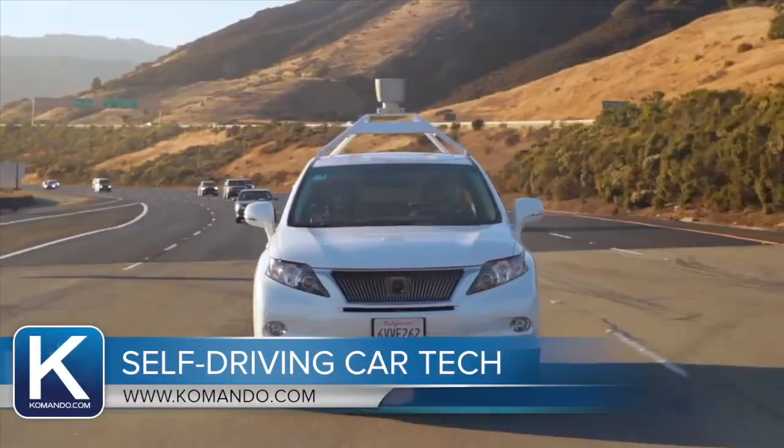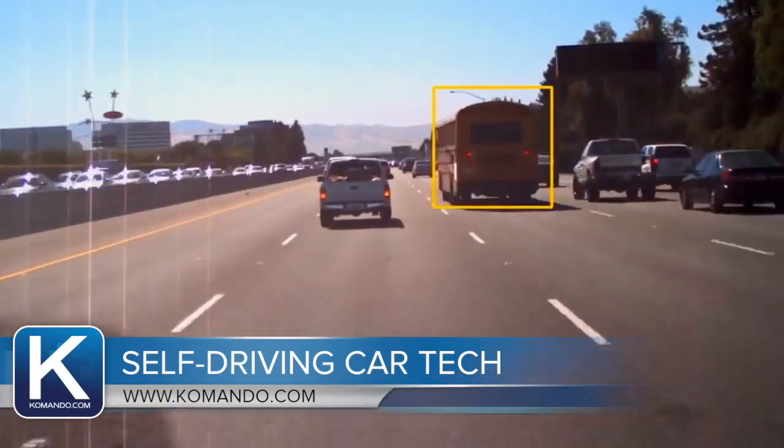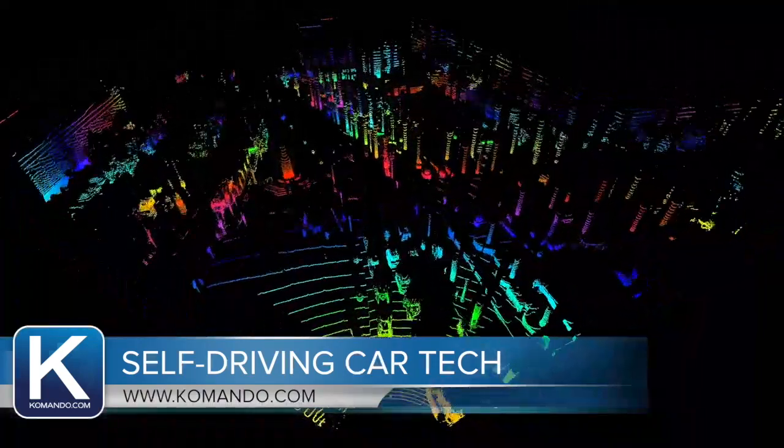On the first systems used by Google and Waymo, they said it cost over $70,000. Now they say it's down to $7,500. But I'm not sure people are ready to add even that much to the cost of a new car.